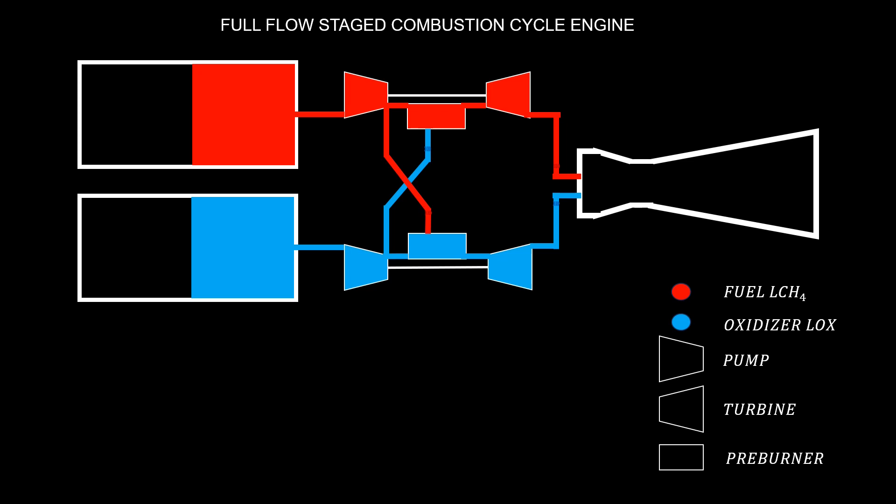The fuel exits the tank and directly enters the fuel pump, where the pressure of the fluid is increased. After that, the flow splits into two paths. The larger volumetric flow enters directly into the fuel-rich preburner, where most of the fuel is burned with a small portion of oxidizer. The other portion of the main flow enters the oxidizer-rich preburner.